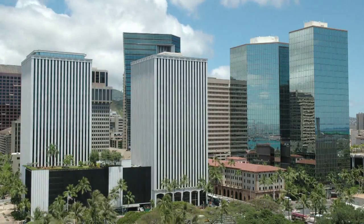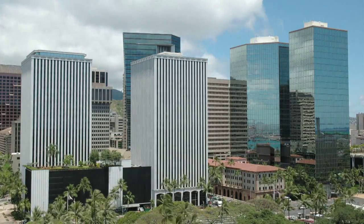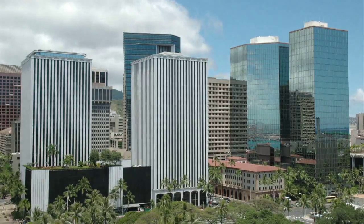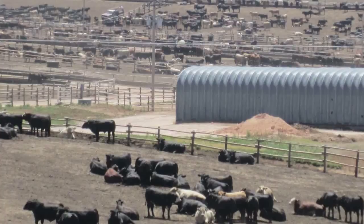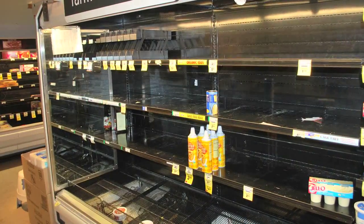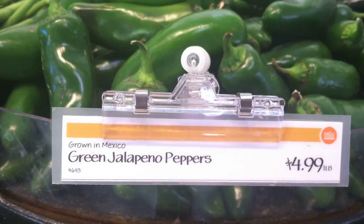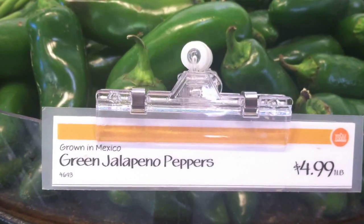Oahu's population is now over 1 million, living on an island of less than 600 square miles. We import almost all of our food, with ruinous environmental effects and the potential for real disaster in the event of any disruption in the food supply. And prices for fresh food are higher than most families can afford.